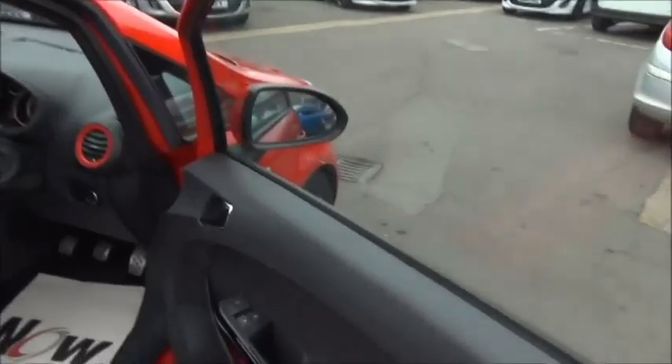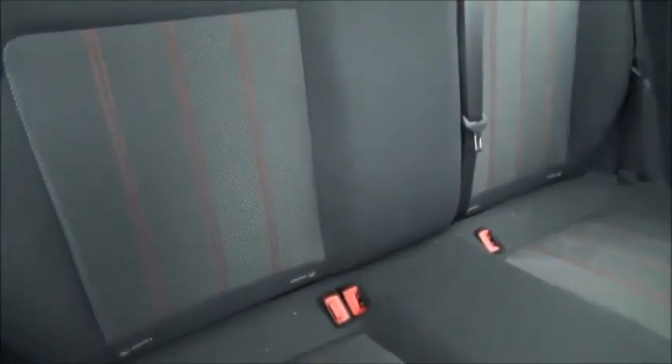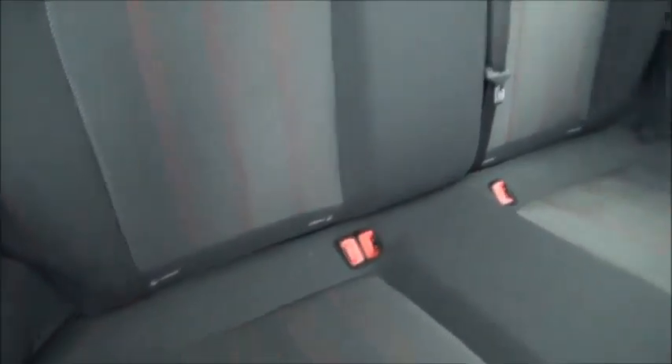Inside the car there are controls for both front electric windows and the electric door mirror adjustment. It comes with three seats, all with three-point harness seat belts, and also features the child-friendly ISOFIX seating system.